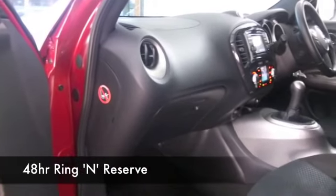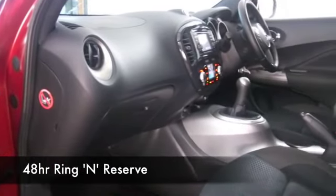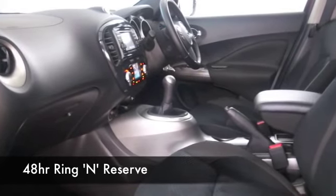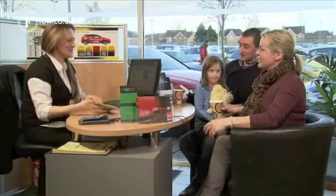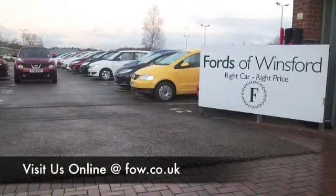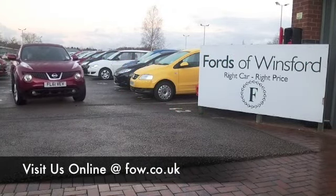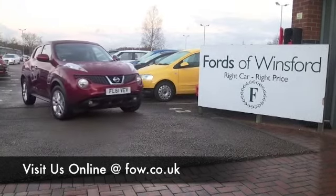Do have a play around with the finance options tab — you might well find out this car is more affordable than you think. Most of our cars are eligible for PCP, all of them great rate finance. Don't forget also you can part exchange with no problem. Come and have a test drive, discover this great car for yourself, at Fords of Winsford.